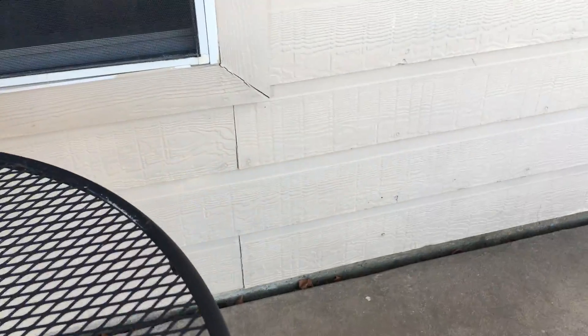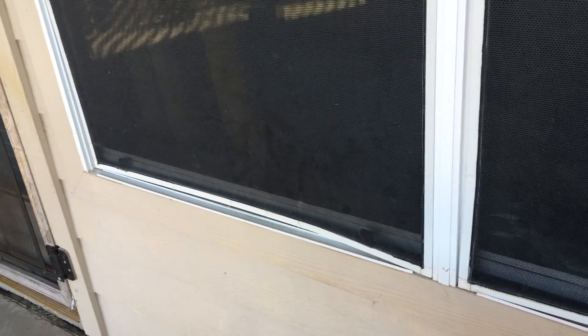We've got gaps between the siding boards and the trim here — that definitely needs some caulking and painting. Got a damaged screen, so that's going to make the window section because the screen is damaged.